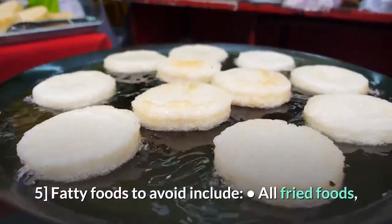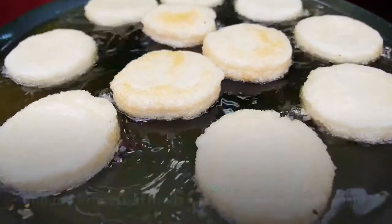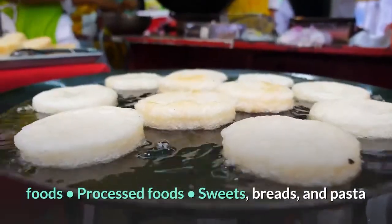Fatty foods to avoid include all fried foods, particularly deep-fried foods, fast foods, packaged foods, processed foods, sweets, breads, and pasta.